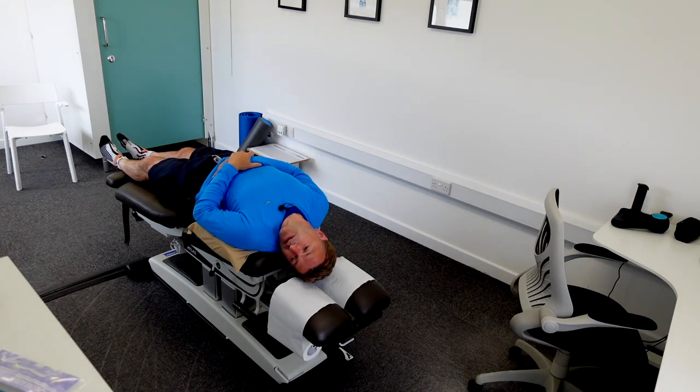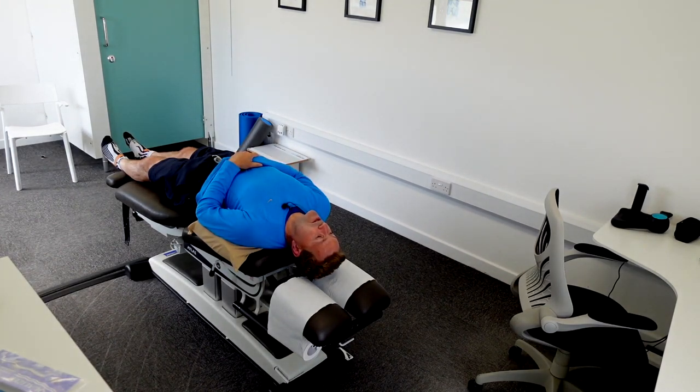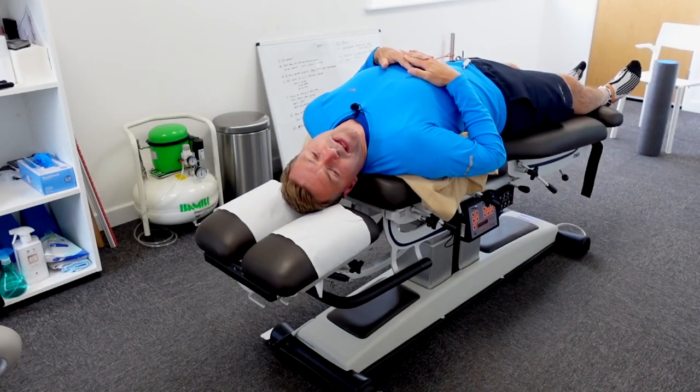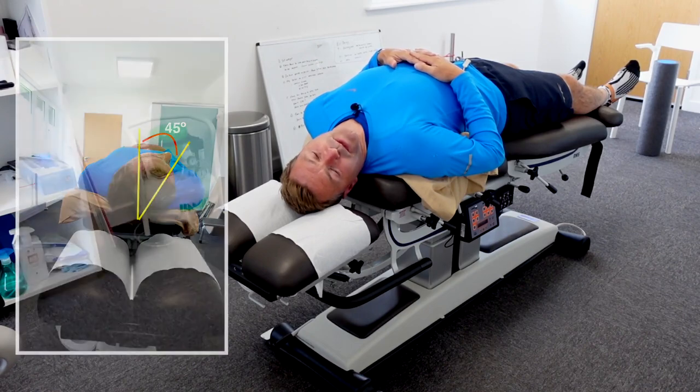After the dizziness subsides, slowly rotate your head from 45 degrees to the left to 45 degrees to the right. This rotation needs to take about 30 seconds — remember, we're trying to reposition those granules, so be a little bit slow. I'm now turning slowly over about 30 seconds to the right. You can see my chin is still up; I have a 30-degree extension in my neck. I'm now 45 degrees rotated to the right — not 90, just 45 degrees. Hold this position again for about 30 seconds or until the dizziness subsides.